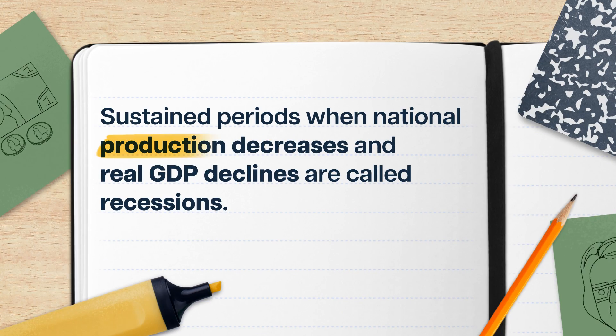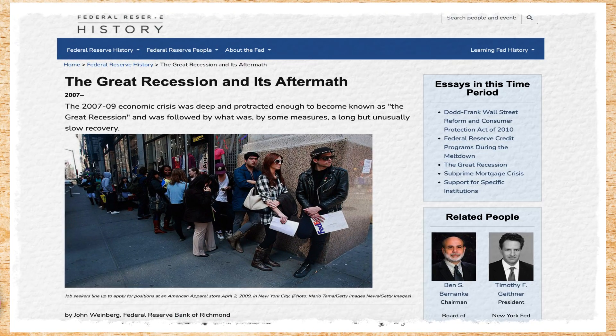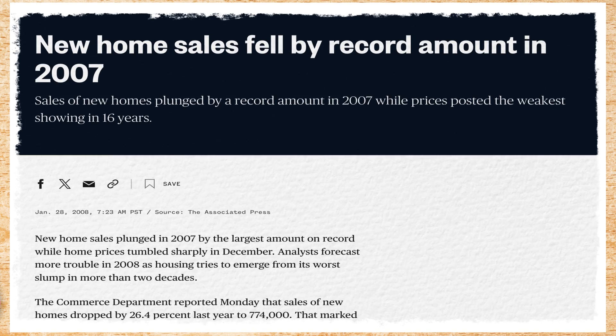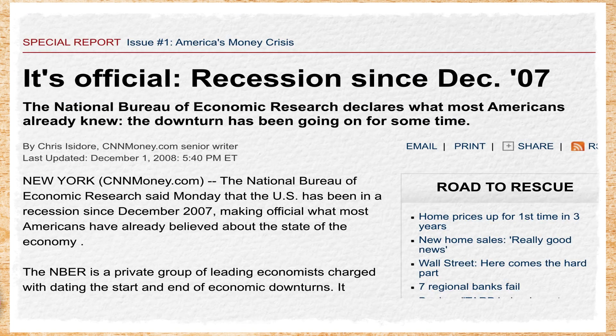On the flip side, sustained periods when national production decreases and real GDP declines are called recessions. You might remember the Great Recession of 2007 to 2009. Thanks to a perfect storm of some questionable dealings in the US housing market and other related financial markets, many homeowners were suddenly unable to pay their mortgages. The houses they'd spent their life savings on were suddenly worth way less than they paid. People stopped spending, businesses made huge layoffs and cut production, and real GDP declined by about 4.3%.